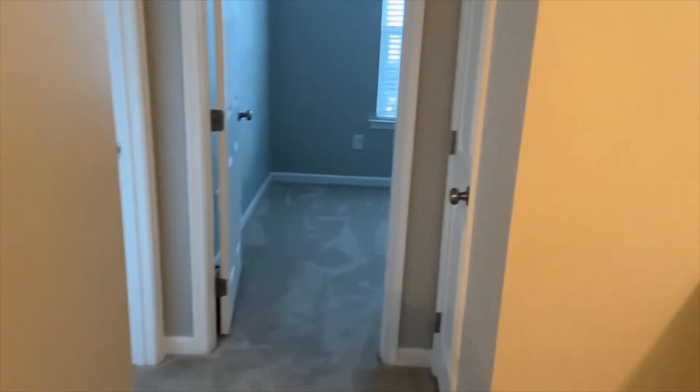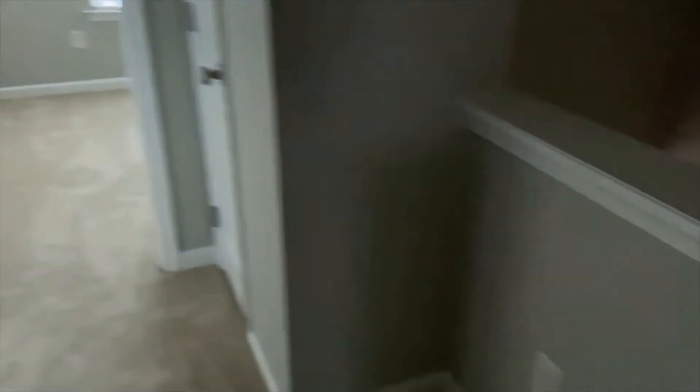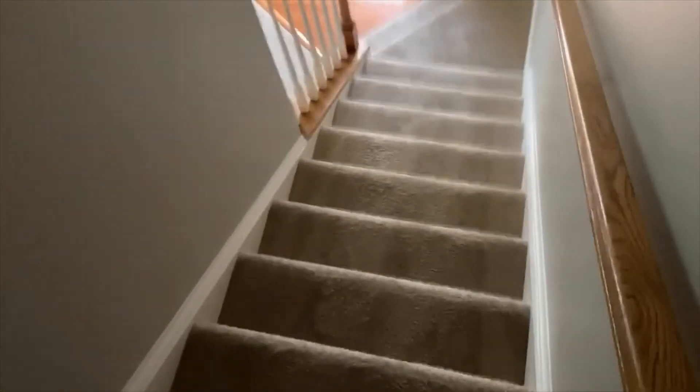Three bedrooms, two and a half baths. We had an attic — oh my goodness, that attic was full of stuff. Jesus help the children. That attic almost took us out of here.